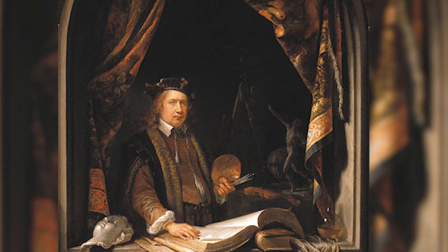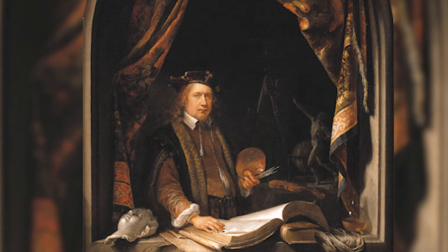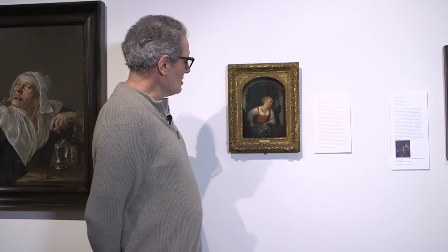My favorite painting in this exhibition is this one. It's a very tiny panel painting by an artist named Dou — D-O-U — who is not well known today, but in his lifetime he was a very wealthy and celebrated artist. In the 18th and early 19th century he was thought to be the greatest Dutch painter of the Golden Age, which is kind of interesting. It shows you how taste has changed, and what's really wonderful about this is the very, very minute way in which it is painted.